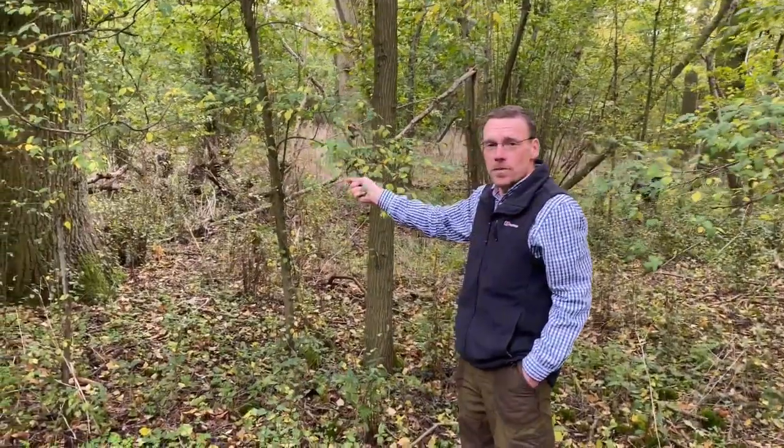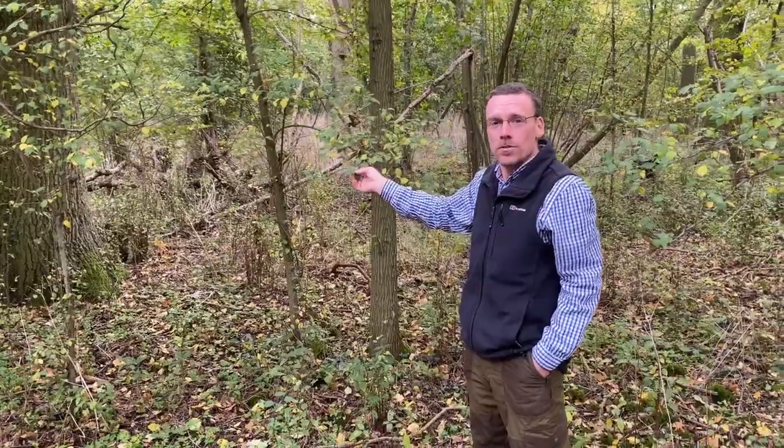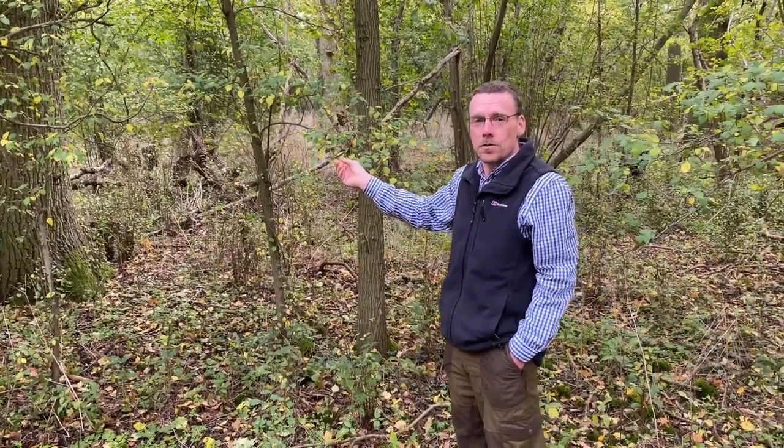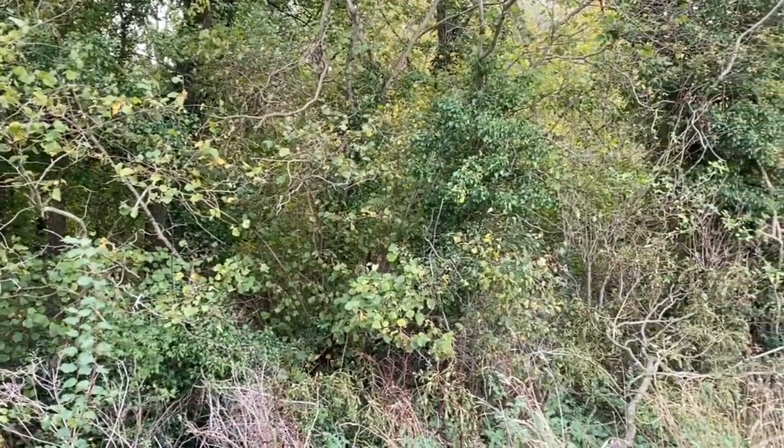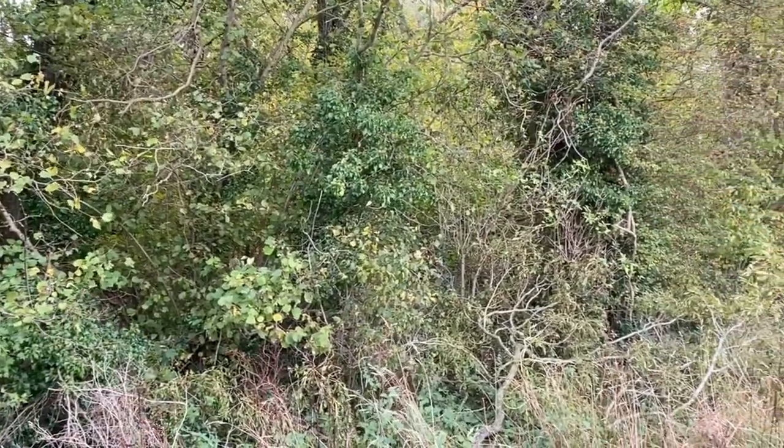We're in Suffolk today, looking at SSSI woodlands across a lot of different compartments across the estates we'll be on today. These woodlands are important for their structure and their long history of management work and biodiversity.